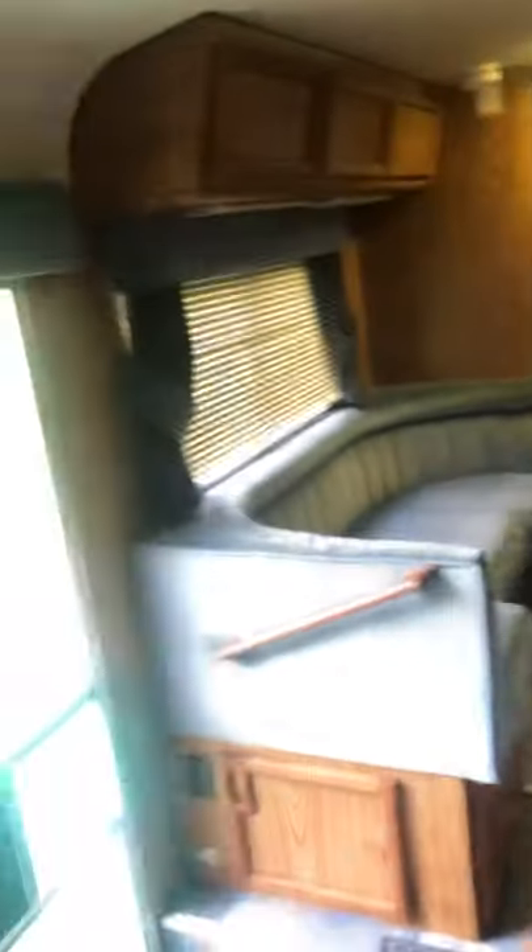It does have the original TV up here; however, it doesn't really work. There's a TV that comes in the back. But you can see with these cabinets — I mean, this is good solid material.